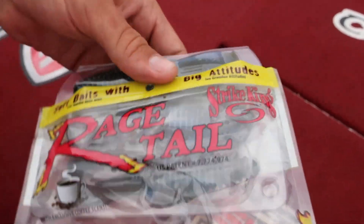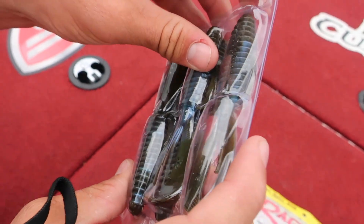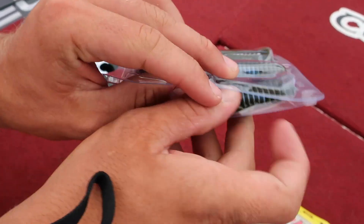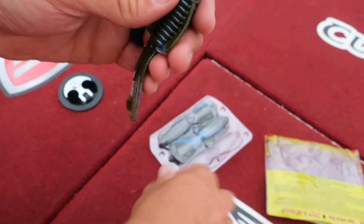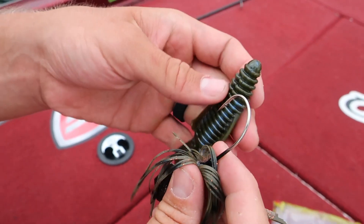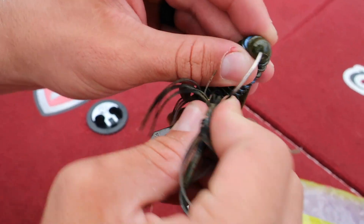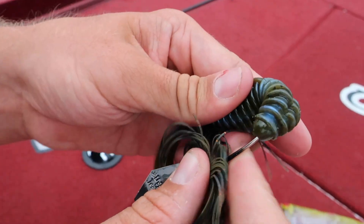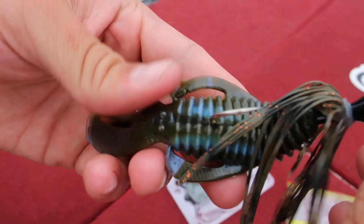Alright guys, I'm going to open these creature baits up and grab one out and start throwing them. I'm going to hook it up here real quick. We're going to hook it up on the back of this chatterbait right here. I've been catching some huge fish on this chatterbait, so I'm going to use this creature bait as a trailer. Just hook it up just like that, and you're ready to catch some giants.